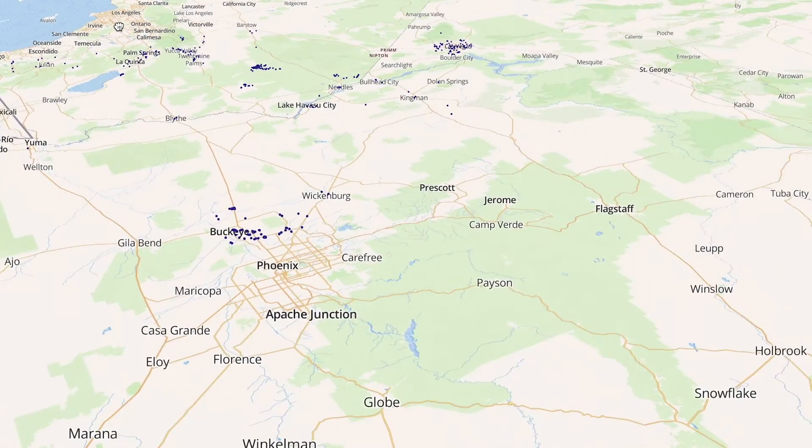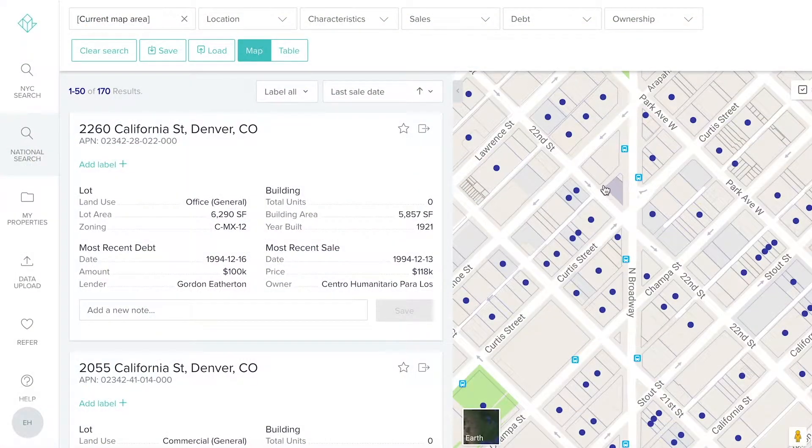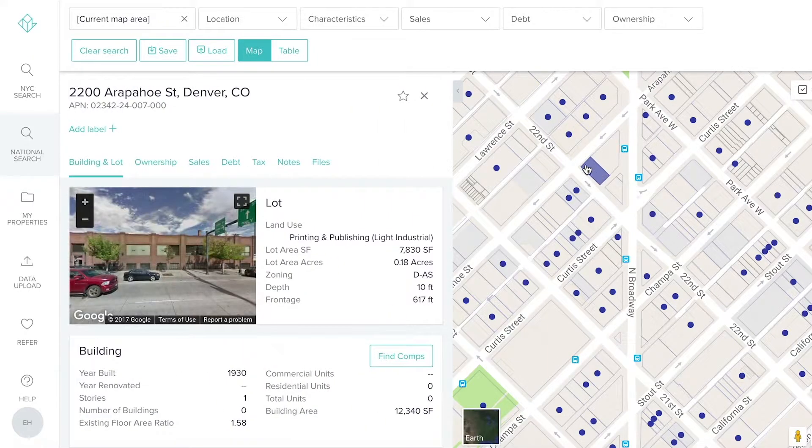Our analysts use it on a daily basis, as do I, to research the properties that we would be preparing broker opinions and values for — exclusively marketing, canvassing. It's a primary data source for us, an information resource that allows us to easily access all of the salient points for a property.